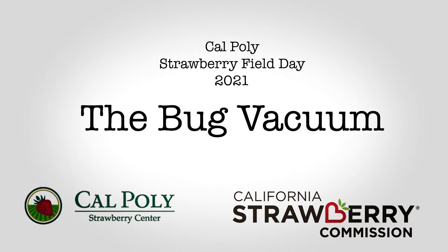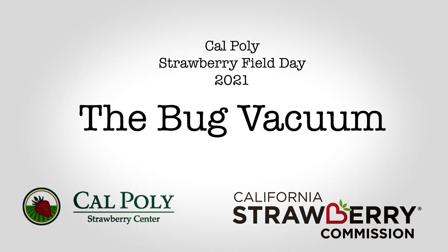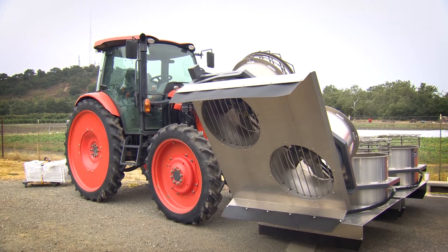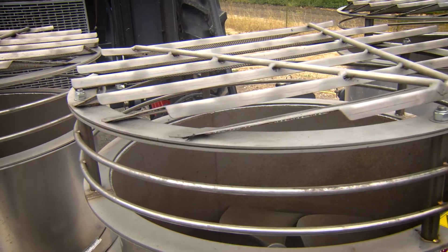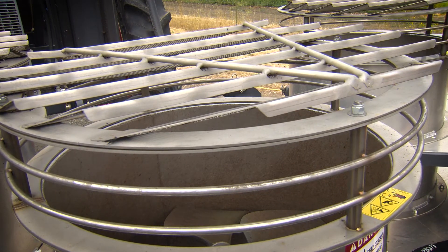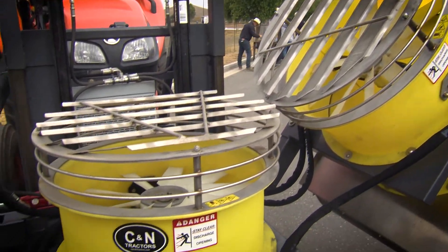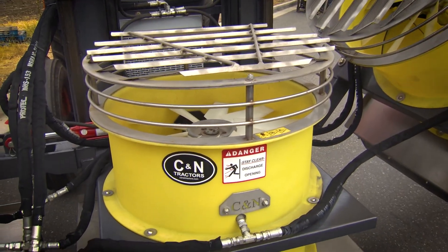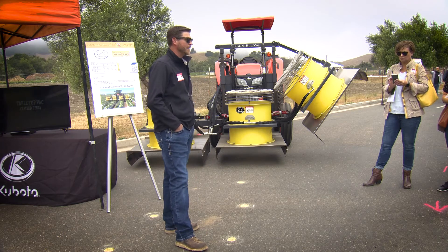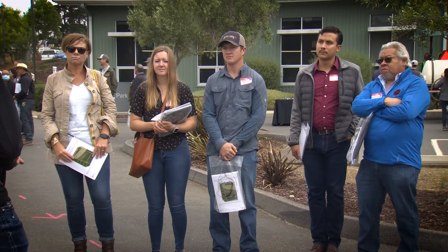The bug vacuum has been used in the strawberry industry for many years, but now we're optimizing it. The bug vacuum is a way of managing lygus bug without the use of chemicals. It's a big vacuum hooked to a tractor — it sucks up the lygus bug and kills it in the process. This is one non-chemical means of controlling lygus bug and we have several new designs.